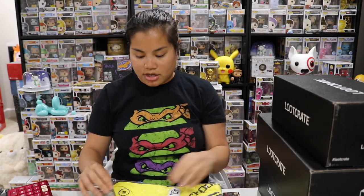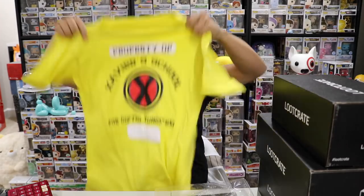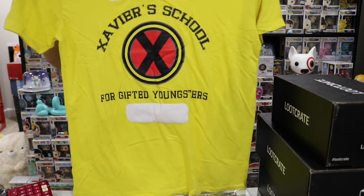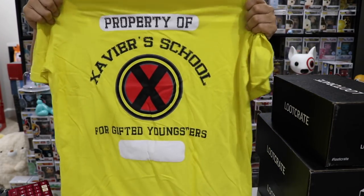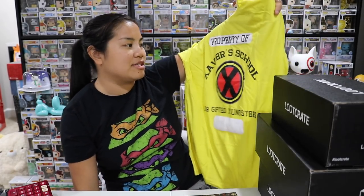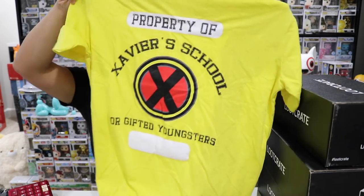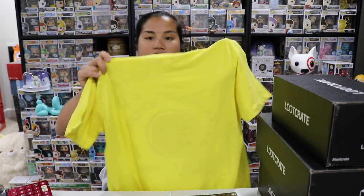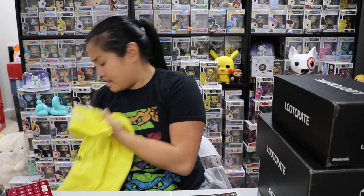The last item from this box is our shirt — it's a yellow Marvel shirt that looks like something X-Men related. Their shirts seem to have decreased in quality. This one is really thin, not in a soft-intentional way — it's just thin. It's property of Xavier's School for the Gifted Youngsters, so it kind of looks like a PE shirt. I like that shirt, but I don't wear a lot of yellow, and it's kind of see-through — you can see the logo through the back — which I'm not a huge fan of.